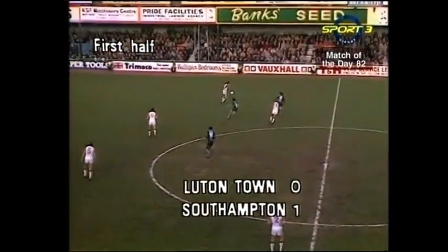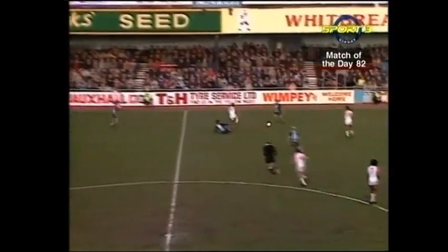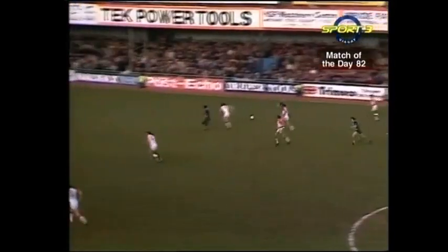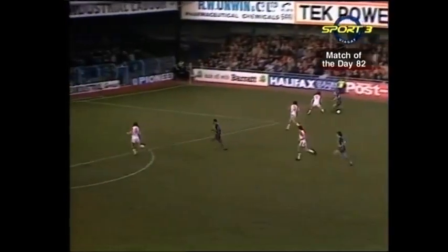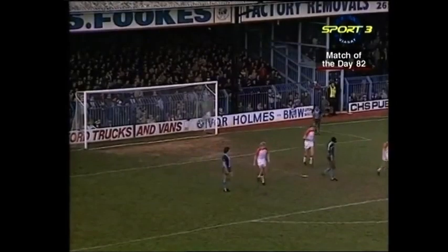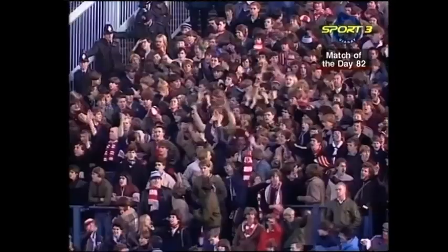Well, that's the way to finish. Here's Armstrong. Wallace is well forward again in this attack, back to Mills. Here's Wallace - offside this time. He's got the Southampton crowd who've travelled up from the south coast enthusiastic, and rightly so - it was a fine goal.